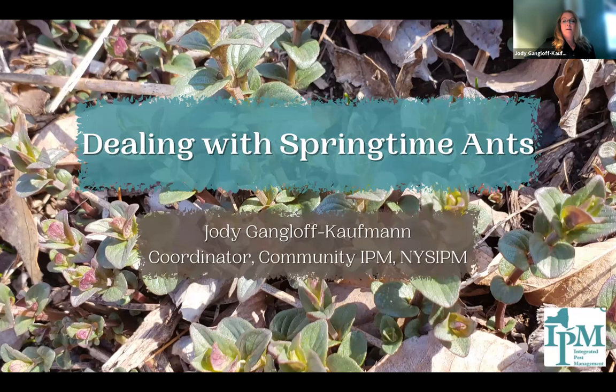This is great — 72% of the respondents said they deal with ants DIY. I have a good talk for you. So we're talking about dealing with springtime ants. Thanks for asking me to speak today. Matt and Amara, thanks for doing these webinars. I hope everyone gets something out of this.